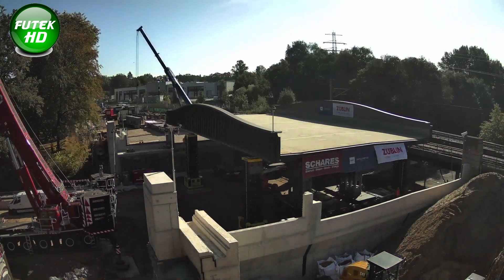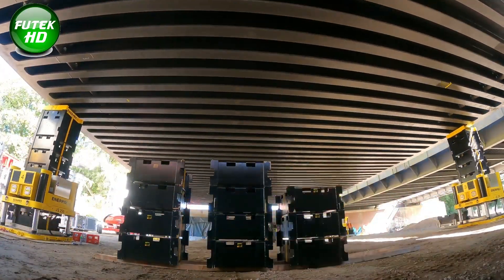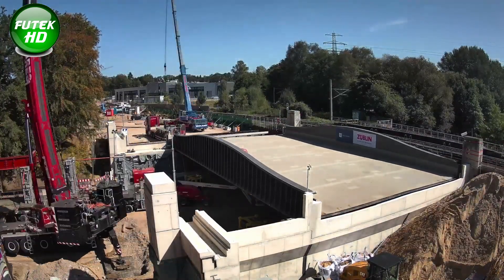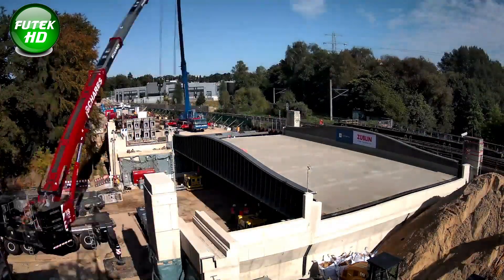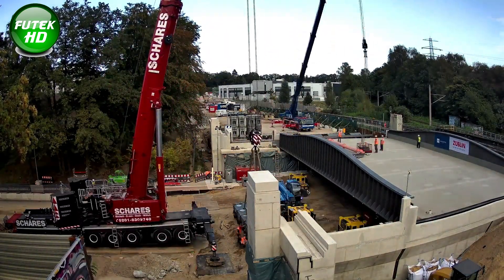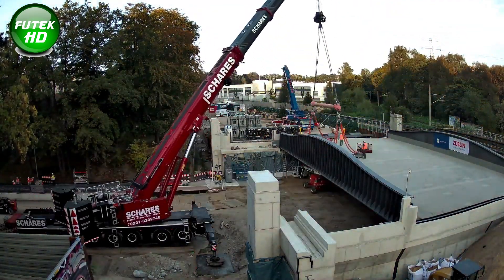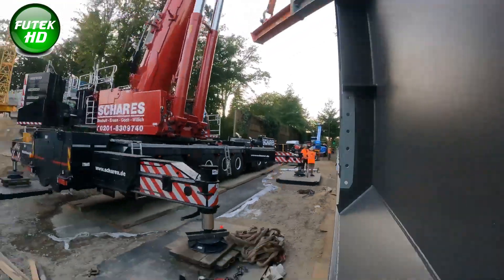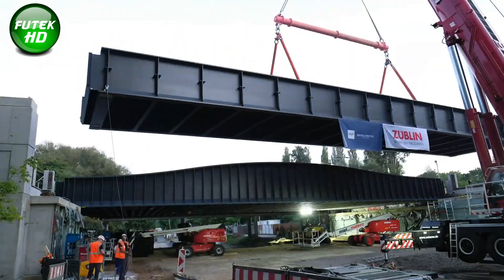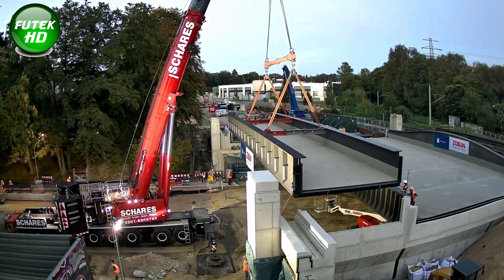The bridge installation was a complex and carefully planned weekend operation. For moving the larger bridge deck into place, engineers relied on self-propelled modular transporters (SPMTs), highly specialized vehicles known for their precision and load-bearing capacity. These SPMTs transported the massive deck across a temporary embankment that spanned one of Hamburg's main traffic arteries, allowing the deck to be maneuvered into its designated position with minimal disruption to traffic. Meanwhile, the smaller bridge deck was lifted into place using a mobile crane, further demonstrating the coordination and expertise involved in the operation.